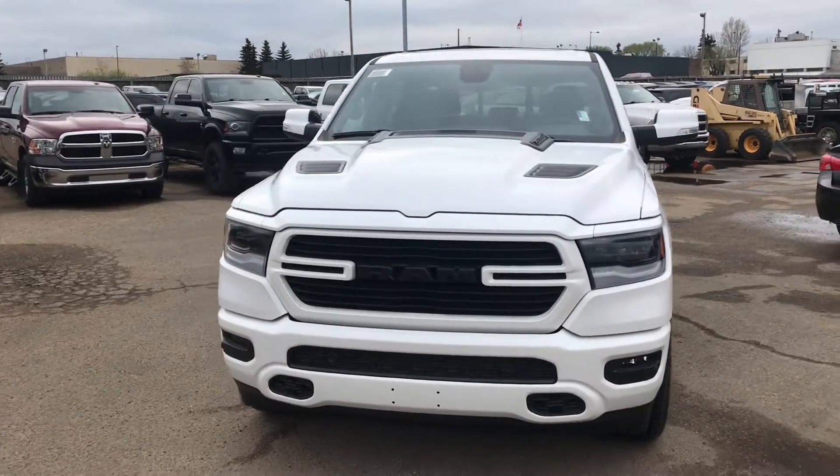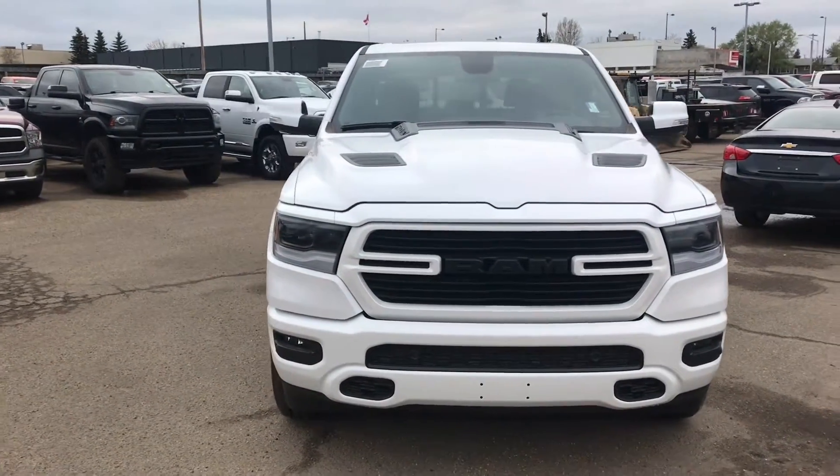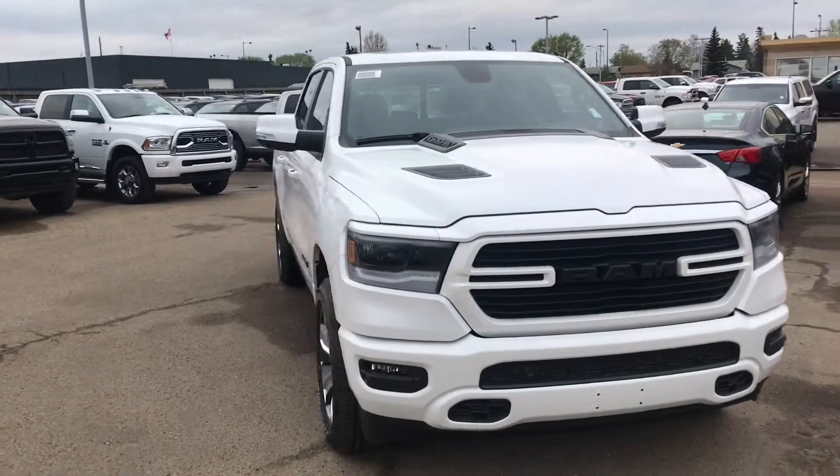Hey Andrew, it's Emmanuel from Londonderry Dodge. Ricky, my manager, asked me to make a walk-around video of this truck for you.